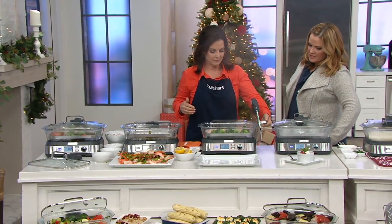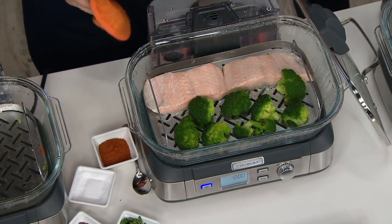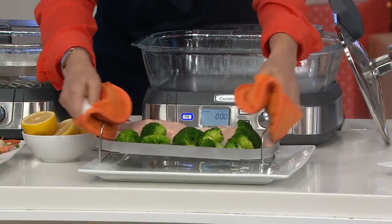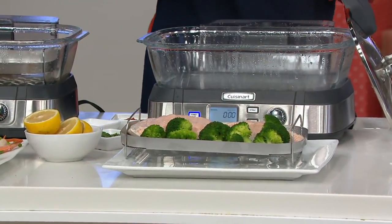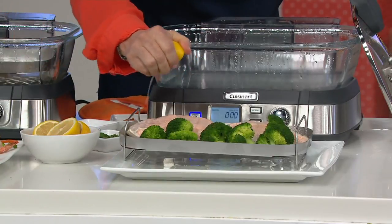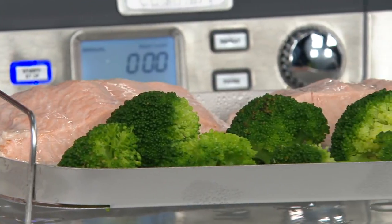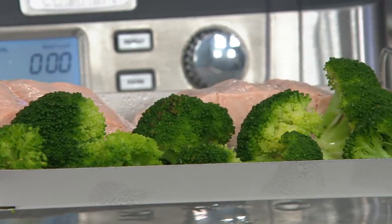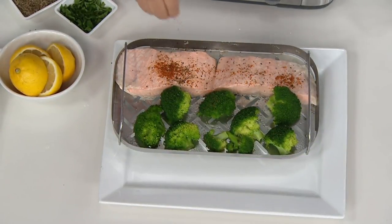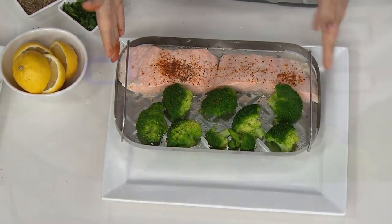Steam helps to preserve nutrients. If you cook broccoli in water and pour out the water while it's green, that's where all your nutrients are going. Steam helps to preserve those nutrients — you're not boiling them out. Here we're squeezing a little lemon on that salmon, a little salt, pepper, a little Old Bay. Customers at the website talk about doing their salmon and broccoli, and this took about 15 minutes.